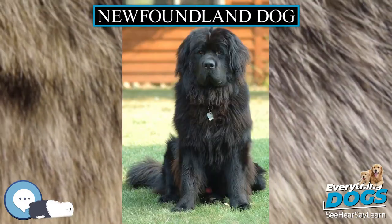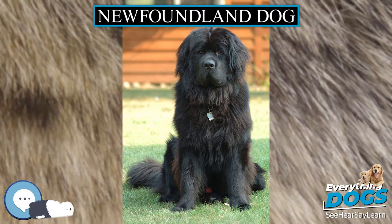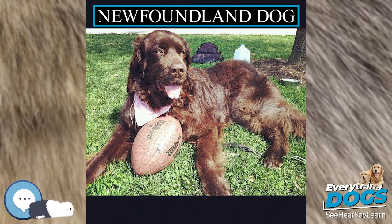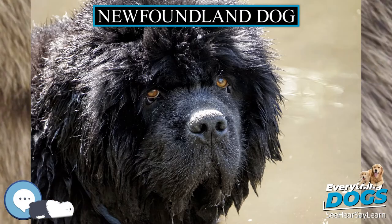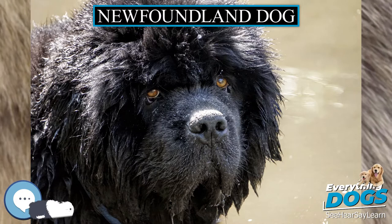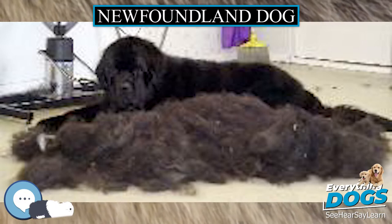One famous Newfoundland was a dog named Seaman, who accompanied American explorers Lewis and Clark on their expedition. Another famous all-black Newfoundland performed as the star attraction in Van Heer's Magic Circus from 1862, and for many years thereafter in one of England's founding circus acts, traveling throughout Europe.